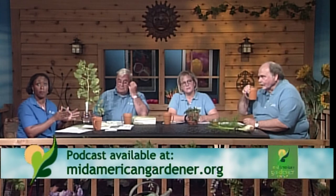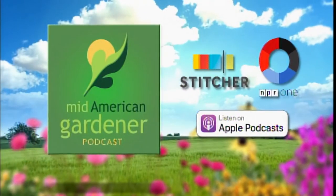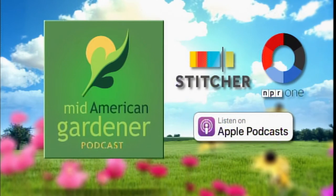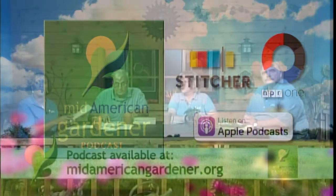A new podcast episode is up — you can get it from our website or via Apple Podcasts, Stitcher, and the NPR One app. Victoria's guest this week was University of Illinois horticulture educator Kelly Alsop, and they talked about butterflies and bugs.